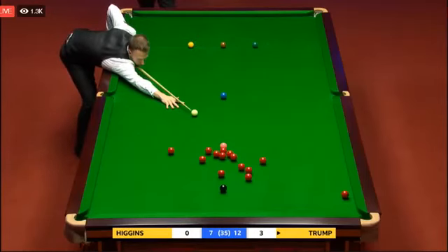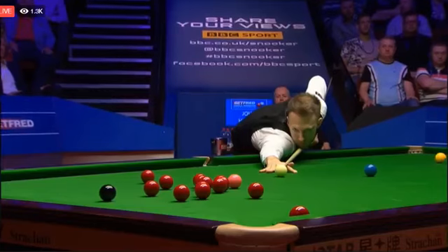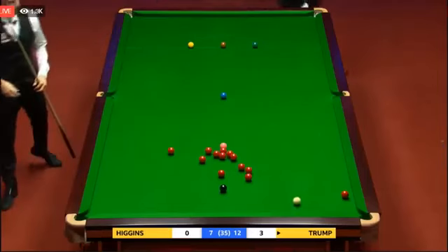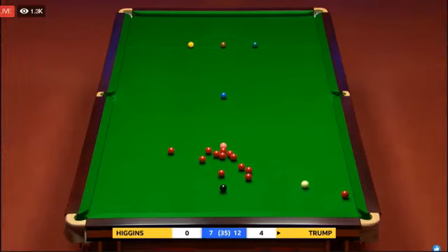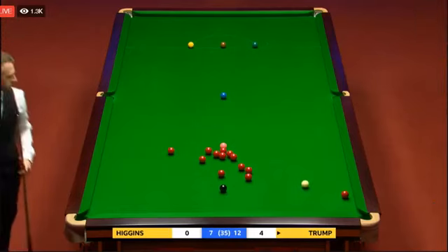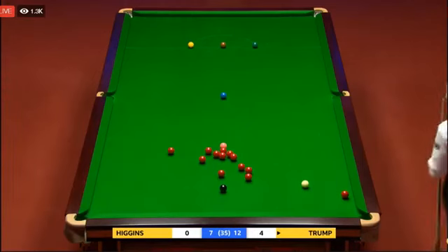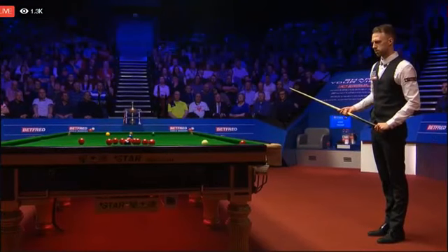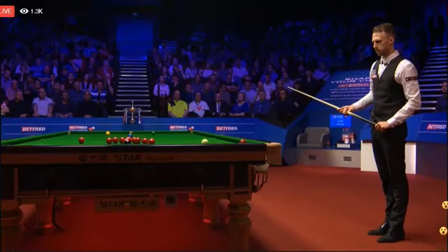Well, he showed a lot of character right there with that pot. Far from easy. Perfect angle — pot the black. He's having a look to see if the red directly above the black pots into the right-hand corner pocket. If it does, then he doesn't need to play a little cannon. If it doesn't, he can move it out of the way.